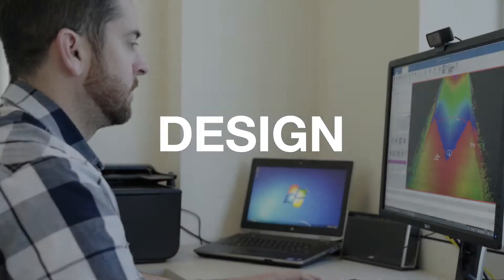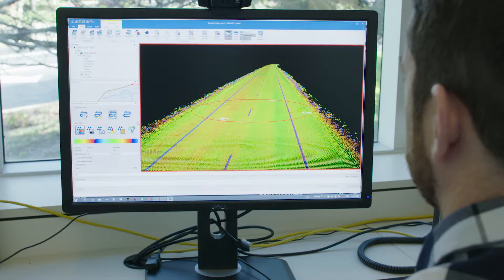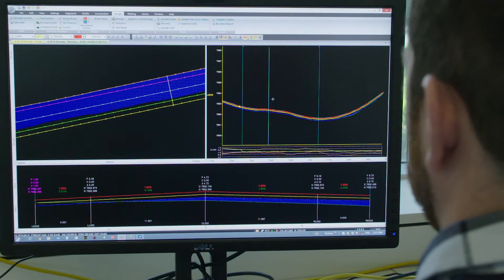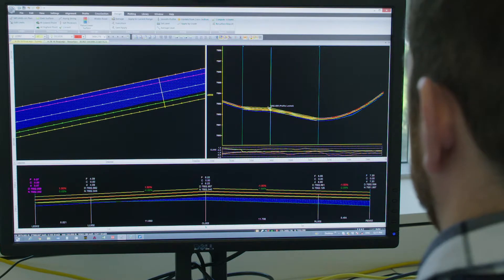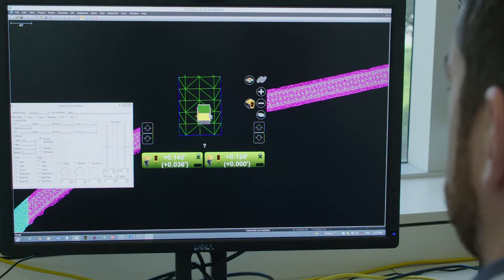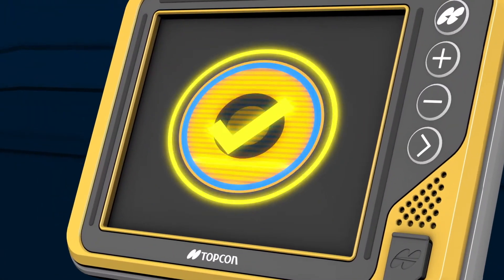The next step is to create a design that meets the tolerances and specifications required. Optimizing and customizing the millions of data points necessary for creating your design file is made easy with MAGNET road resurfacing software. Once the design is created, it is sent directly to your equipment, allowing milling and paving to begin almost immediately.